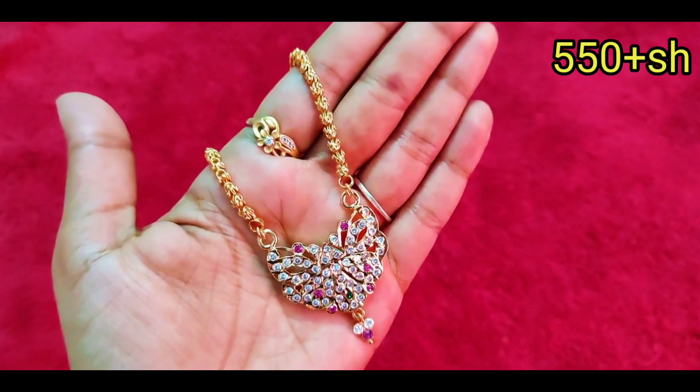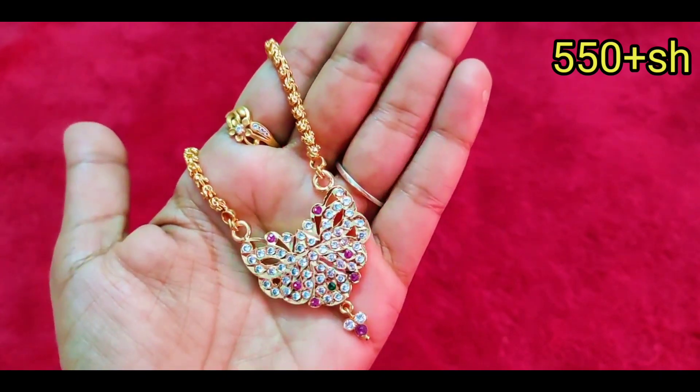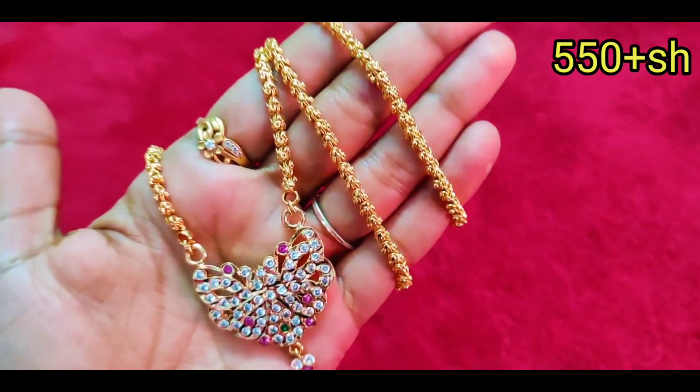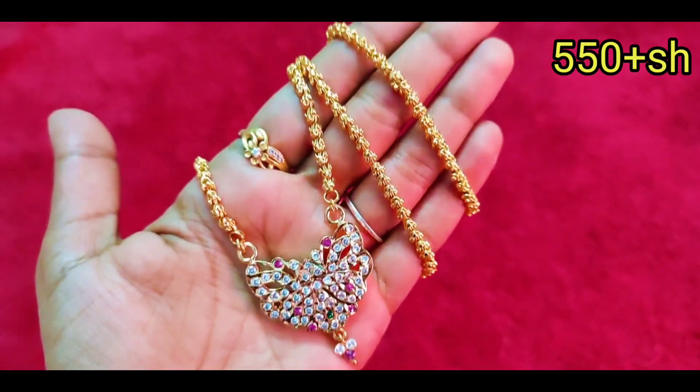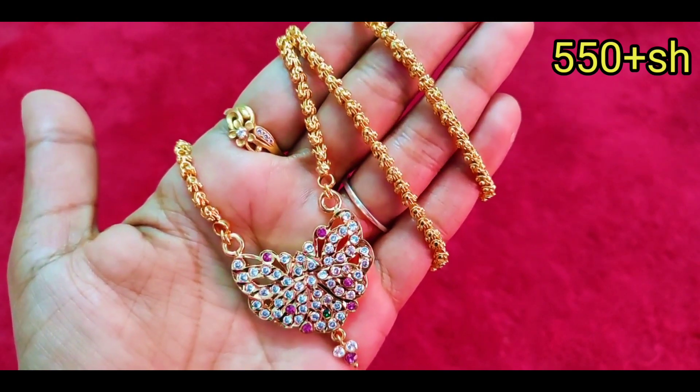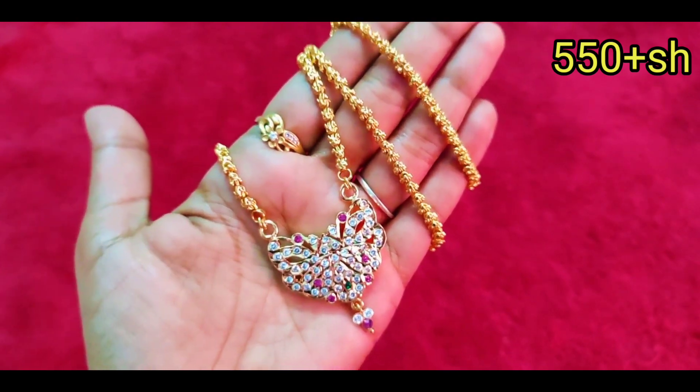Next, we will see a butterfly pattern. This is a dollar chain. This is a budget-friendly model with rose buds and a chain pattern. This is a fast-moving item.